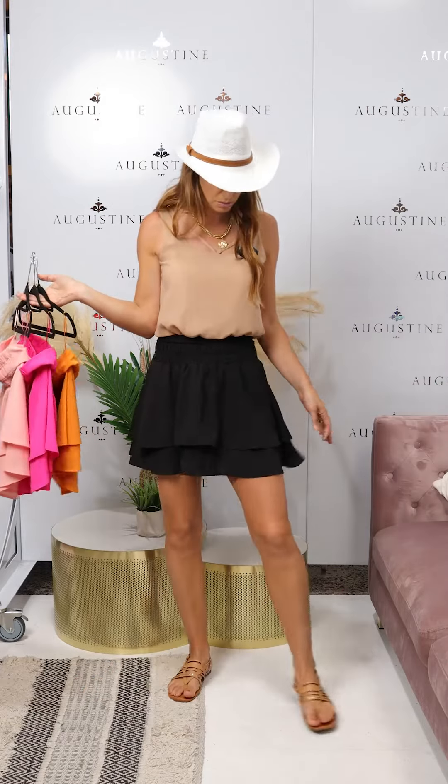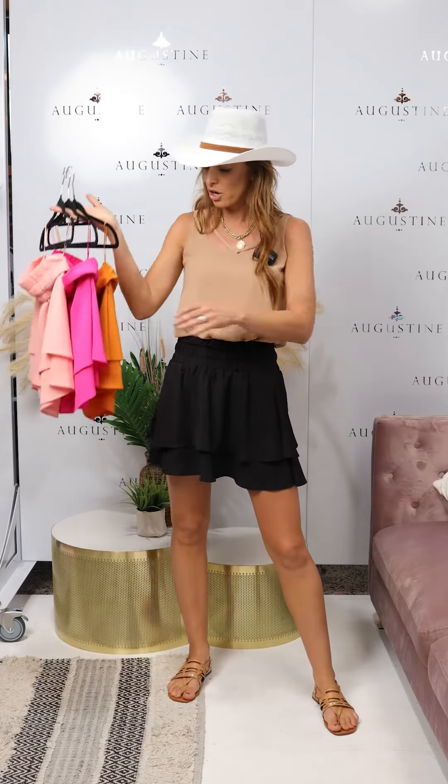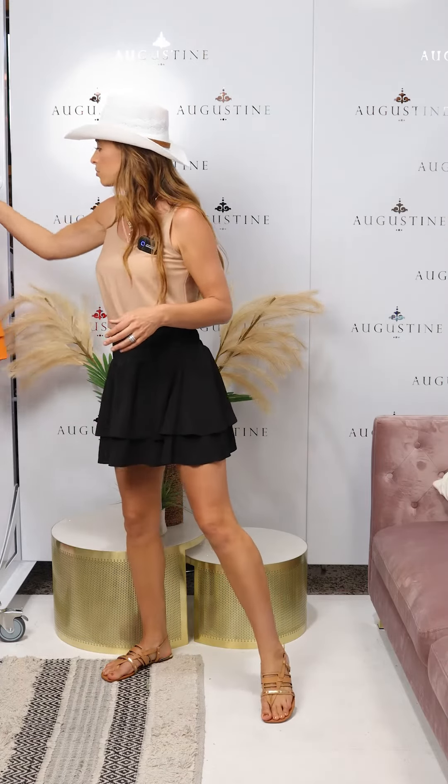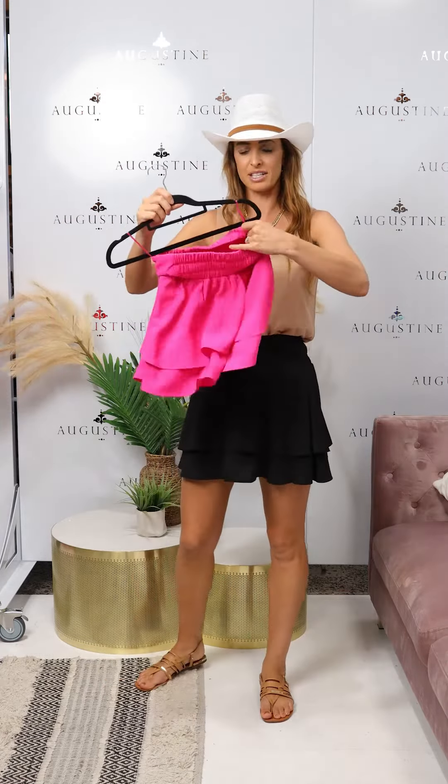The Rara skirt comes in a few different colours. You can have it in black, which is cute if you want a neutral look with the beige. Or you can have it in rust, pink or peach. Really nice to get some bright colours in if you've got little white t-shirts or singlets.